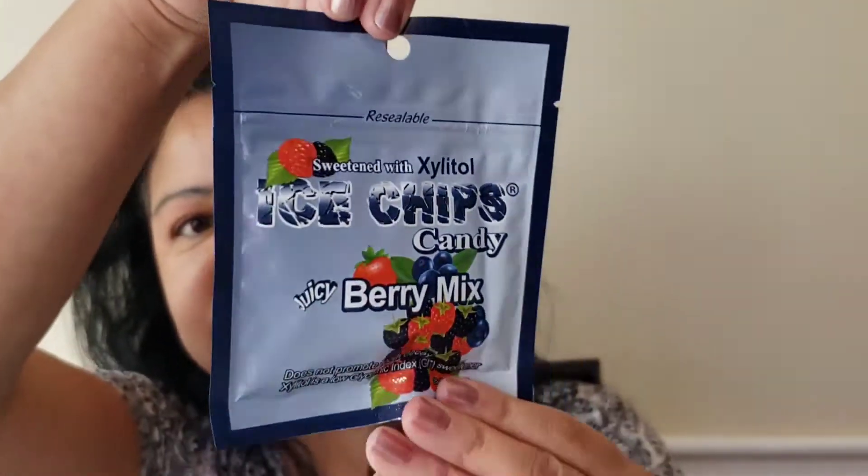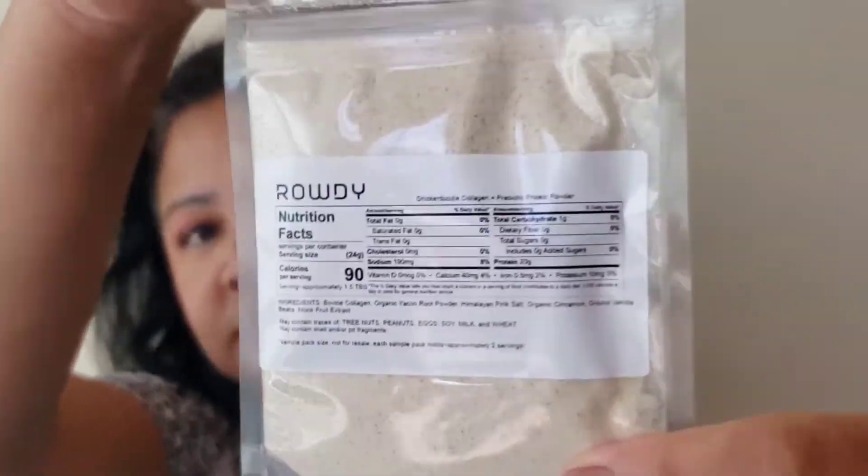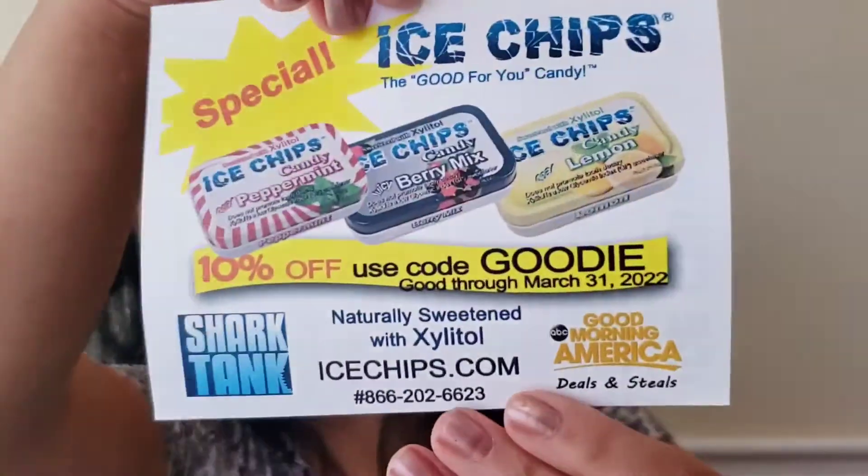Ice Chips candies, juicy berry mix — this helps to promote dental health. You get 10% off when you use code 'goodienow' until March 31st, and you get three different flavors.